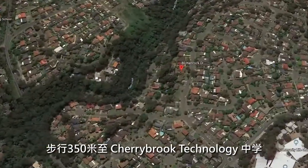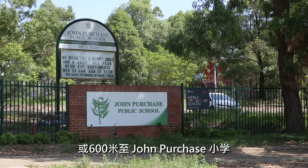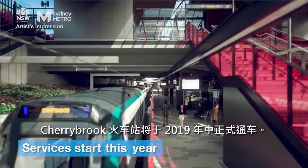Located just 350 meters to Sherbrooke Technology High School, or 600 meters from John Purchase Public School, and the new Sherbrooke Metro train station will be up and running in mid 2019.